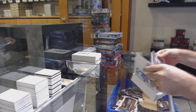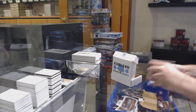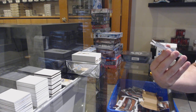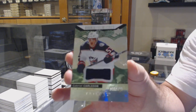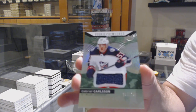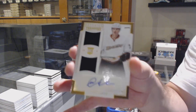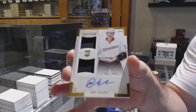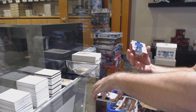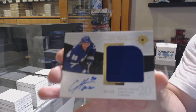New York Rangers. It's the Rangers. We've got for the Blue Jackets, $3.99, Gabriel Carlson. We've got for the Anaheim Ducks, $6.99, Matt Clark — dual jersey. And we've got for the Maple Leafs, number to 50, debut threat jersey auto, Christian Hansen.